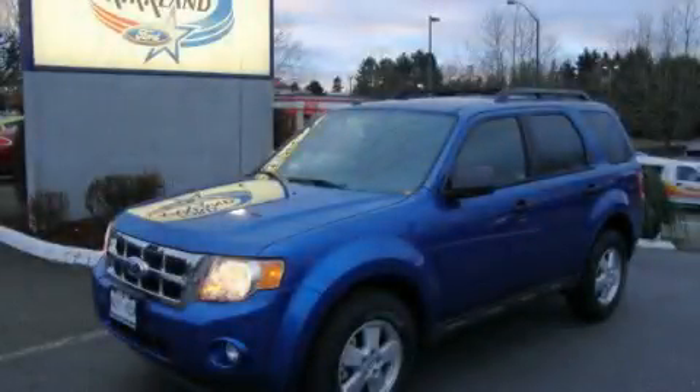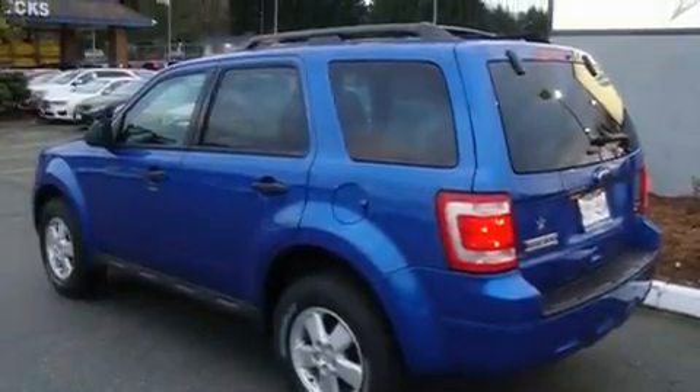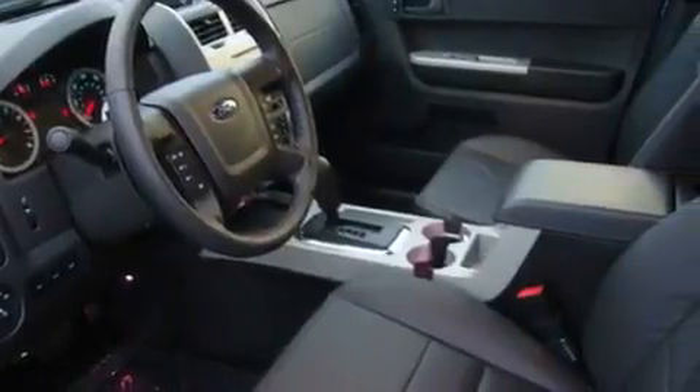This is a brand new 2011 Ford Escape, a great blend of utility, comfort and style. It has a 3.0-liter six-cylinder engine, an automatic transmission and four-wheel drive.